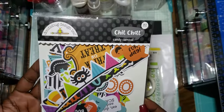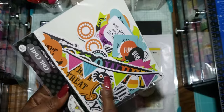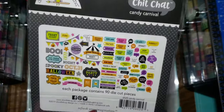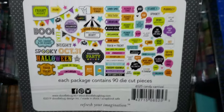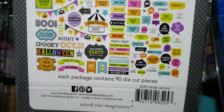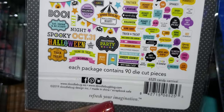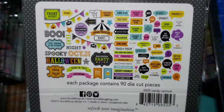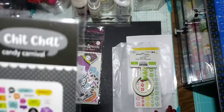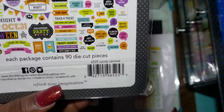And then I got the chit chat, and these pieces are big too. I got a big banner, I got a Halloween one, and the tickets are in here. So cute. I just love how every one of them have words on them, so this is great — right for just embellishing. Some of these words don't have to be for Halloween, but I'm going to keep it just for Halloween.